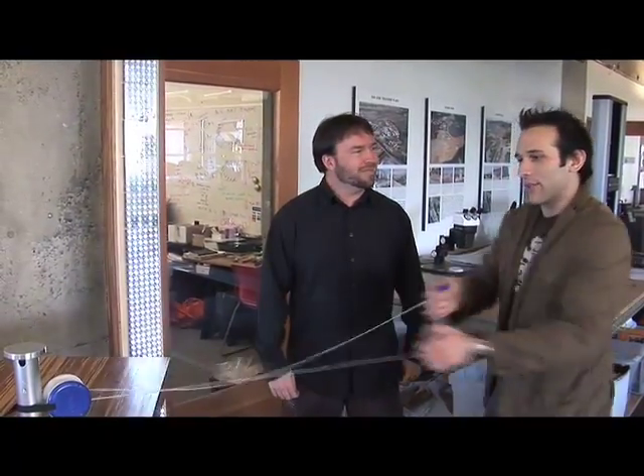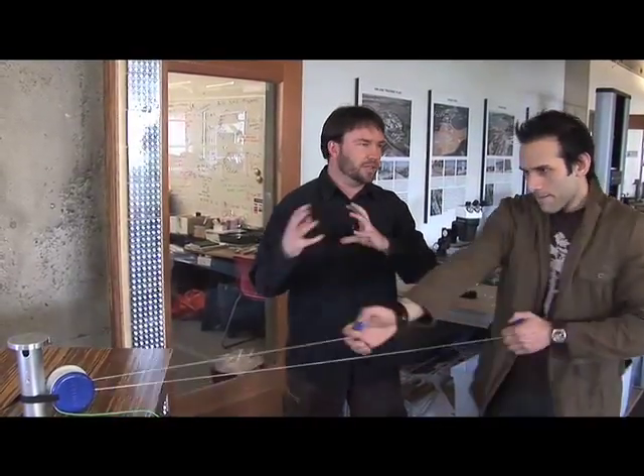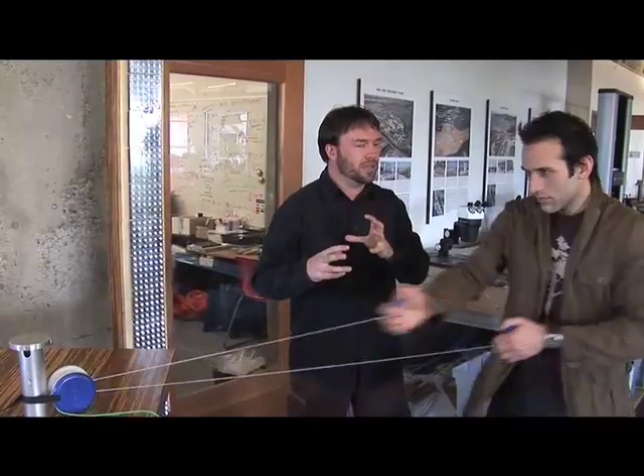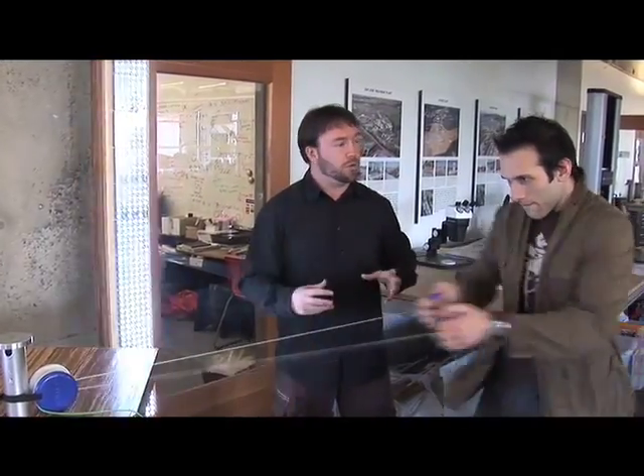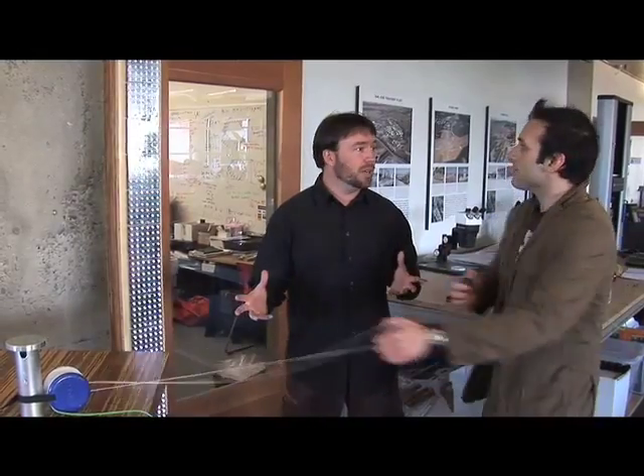How much would a little kid doing this generate? That's one of the cool things about the device — it's actually designed to adapt itself for either adults or small children. So even a small child pulling on the device is going to produce a significant amount of power.